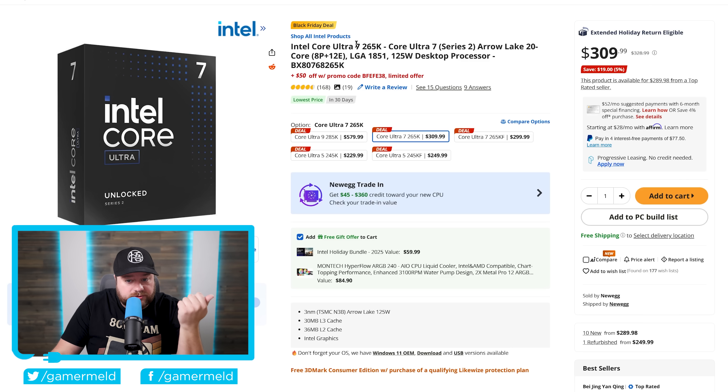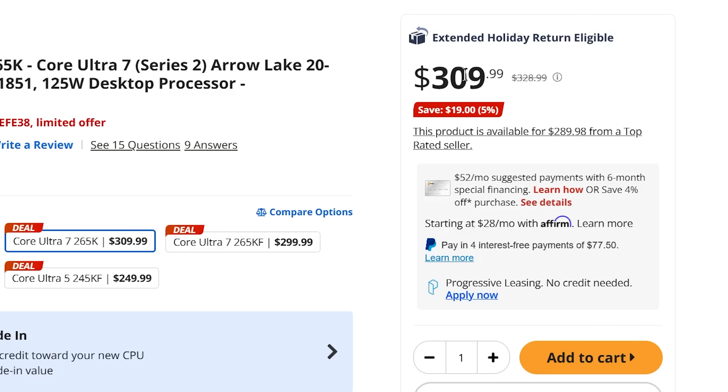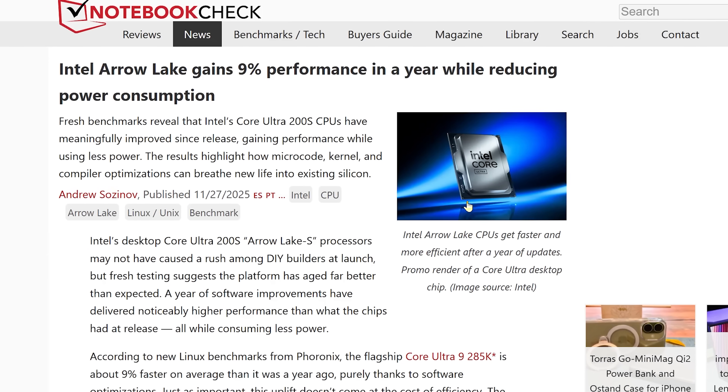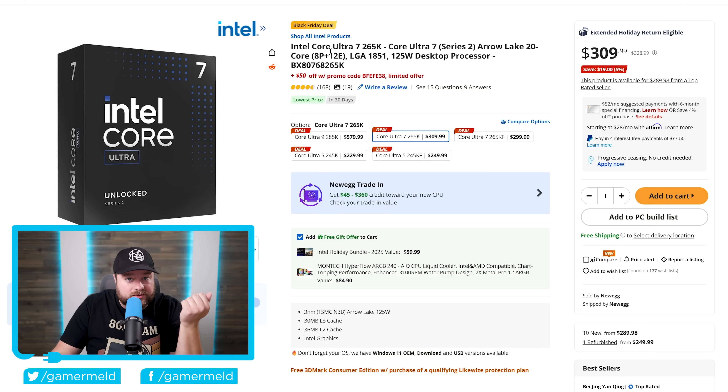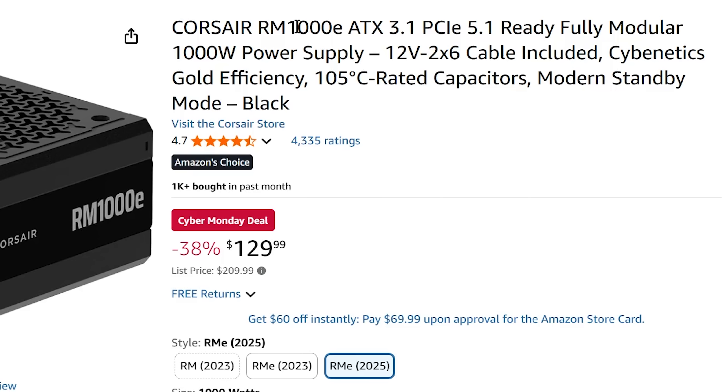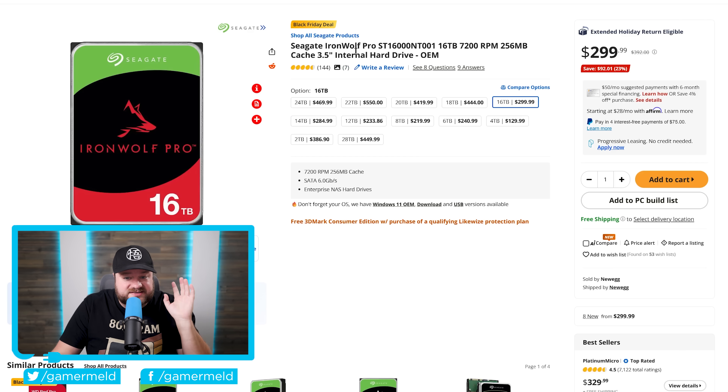Following that up is the Intel Core Ultra 7 265K at $309.99, but you get an extra $50 off with this promo code. Intel's CPUs have gotten quite a bit better since their launch, and the prices have dropped as well, so that definitely makes these more attractive. Moving on is the fully modular Corsair RM1000E — a 1000W modular PSU that's ATX 3.1, and it's a good deal at $129.99. And lastly, we have a Seagate IronWolf Pro 16TB, nearly $100 off at $299.99. If you're interested in any of these, I will have affiliate links down in the description below.